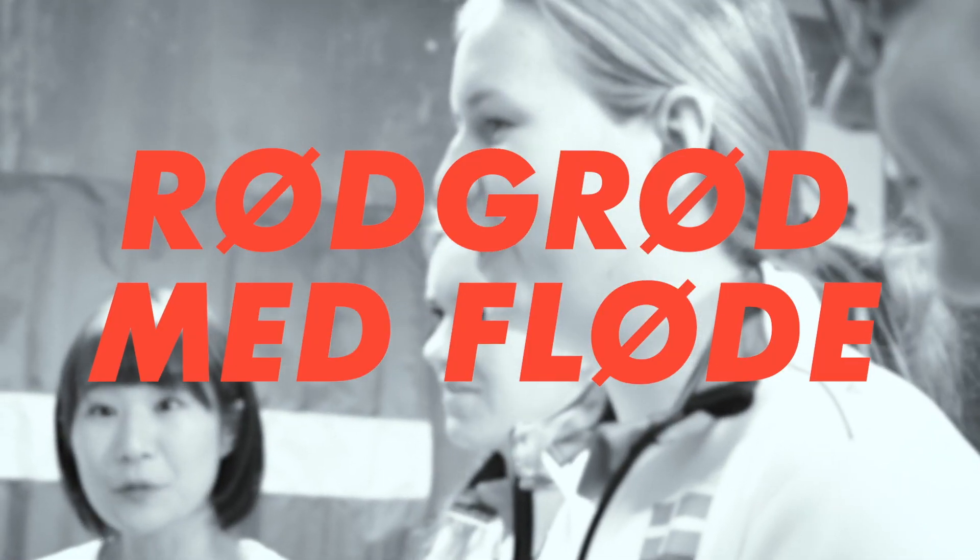So this is the difficult one. It's... Rødgrød med fløde. Rødgrød med fløde. Rødgrød med fløde.